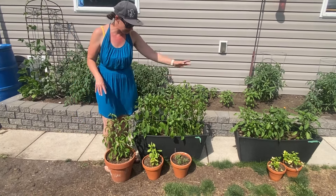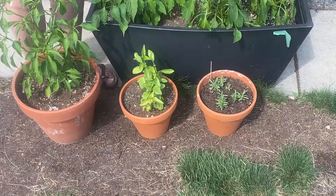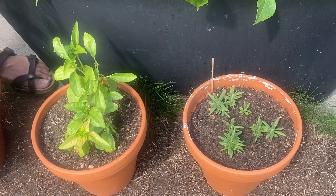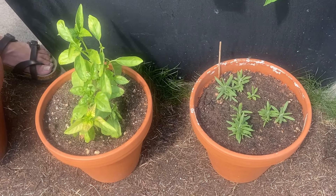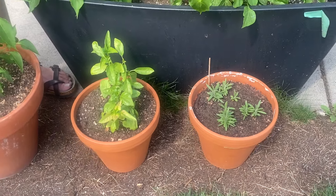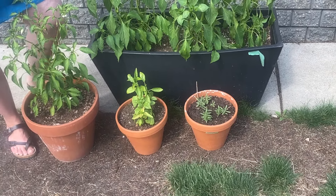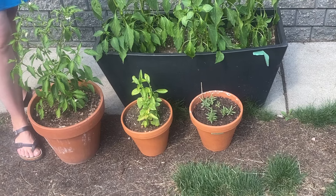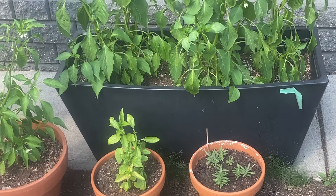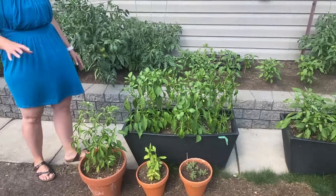Just in front of our peppers here, we have a basil and a rosemary plant — both of these were actually started from seed back in March. Last year we had no problem growing the rosemary, but this year we had a bit more trouble, so it's in a terracotta this year. These guys will be going inside — most of these herbs — so that hopefully we can save them for next year and reuse them. We are also going to attempt to keep a couple of our pepper plants and overwinter them as well. So stay tuned for those videos as we get more into the fall.